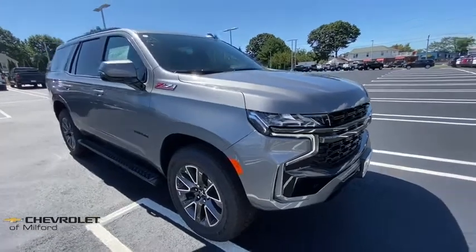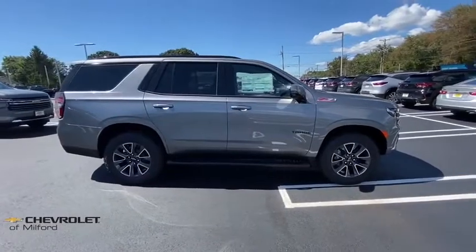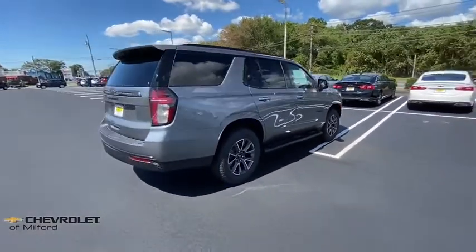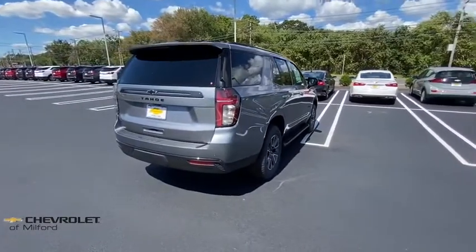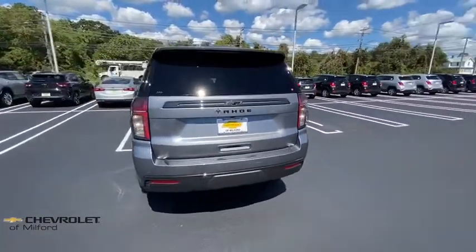Come test drive the 2021 Chevrolet Tahoe. Tahoe has been the best-selling sports utility vehicle, accounting annually for more than 25 percent of all full-size SUV registrations in the United States. Here are some of this vehicle's great options.